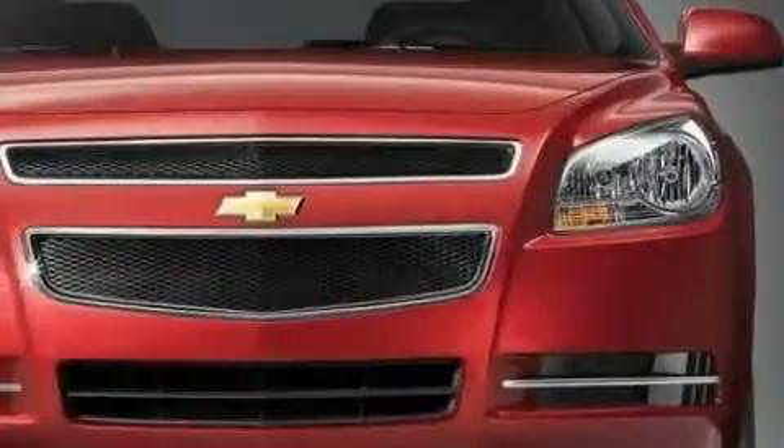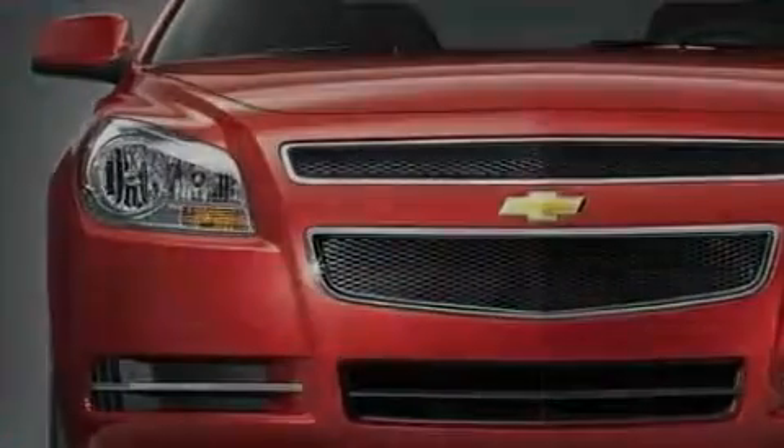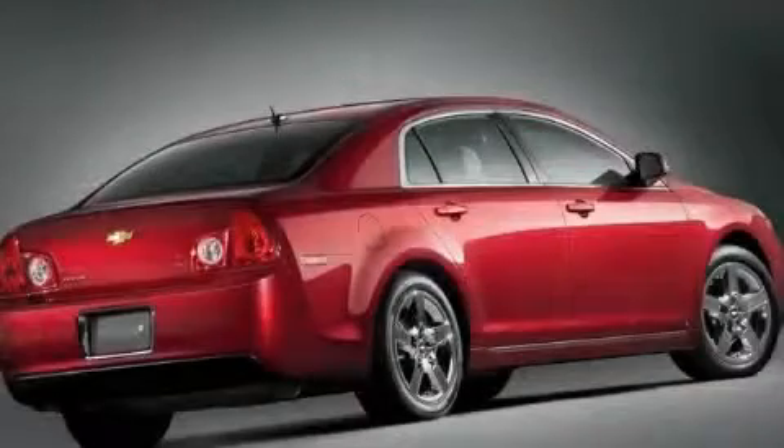This Chevrolet features a heated driver's seat, cruise control, a premium audio system, XM satellite radio, a low tire pressure indicator, OnStar, and this vehicle's stylish design always looks great.